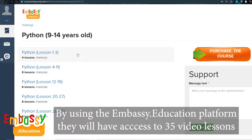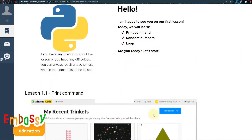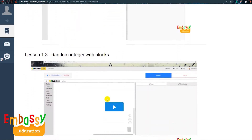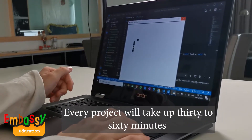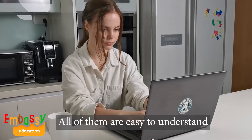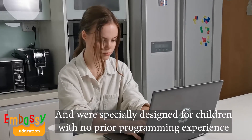By using the Embassy Education platform, they will have access to 35 video lessons, each split into 10 easy-to-understand videos. Tasks will start easy and progressively get harder. Every project will take up 30 to 60 minutes, and all of them are easy to understand and were specially designed for children with no prior programming experience.